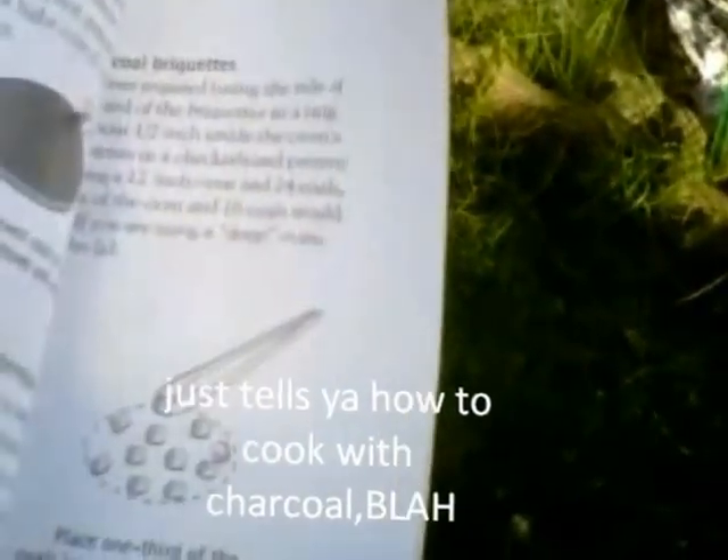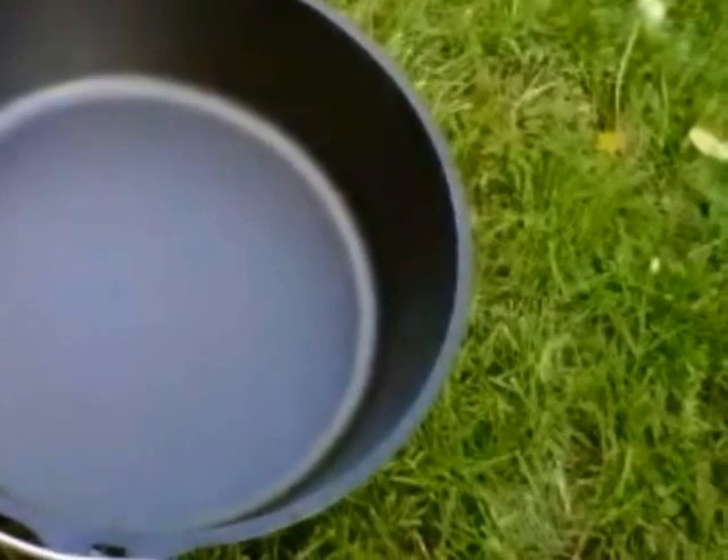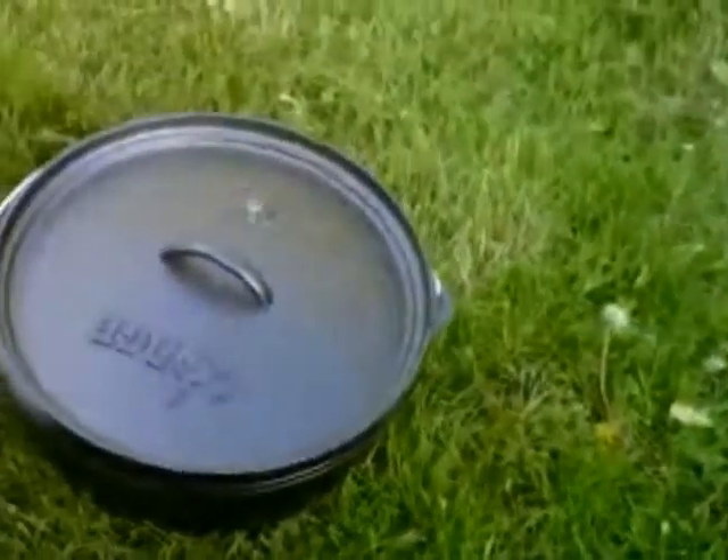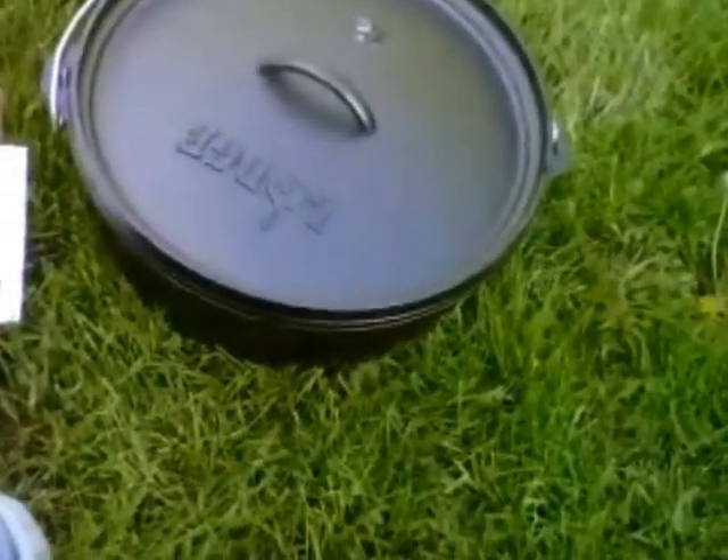Sorry for all the noise there guys. Look at that - it's got a cookbook! I love cookbooks. I just picked up a new wine recipe guide too. Here's the base - she's got nice tall legs under it. They say this is pre-seasoned, so I'm just gonna roll with it and take their word for it. Holy cow, the lid weighs as much as the pot! That's a number 12 - that is a big pot.